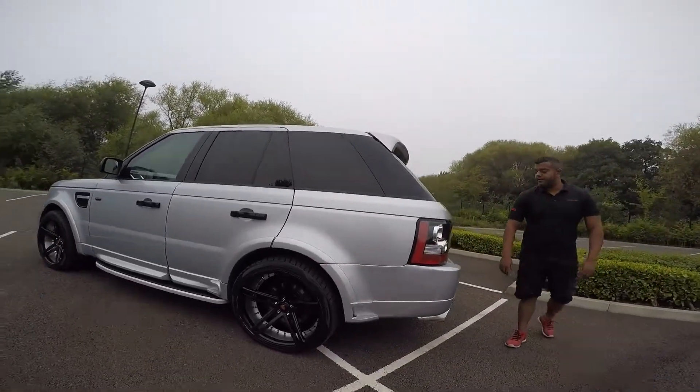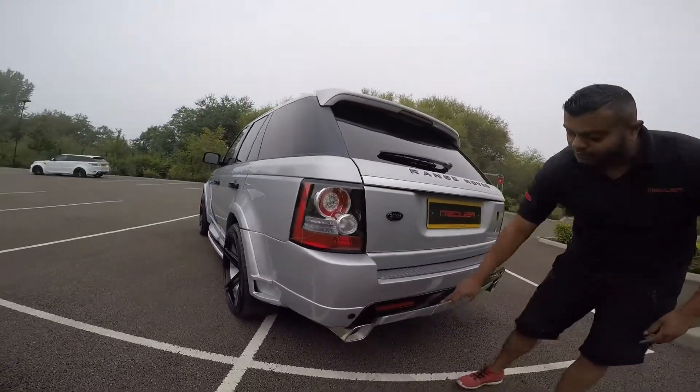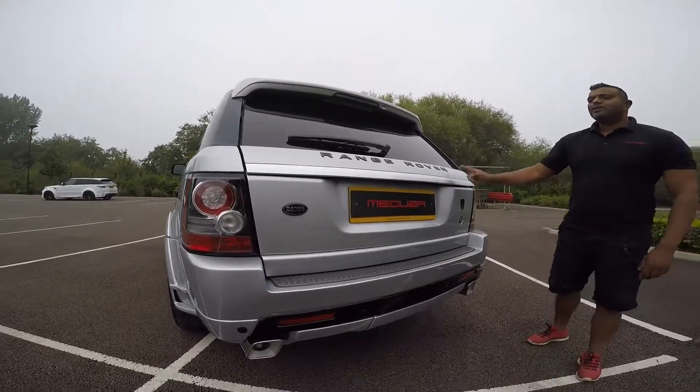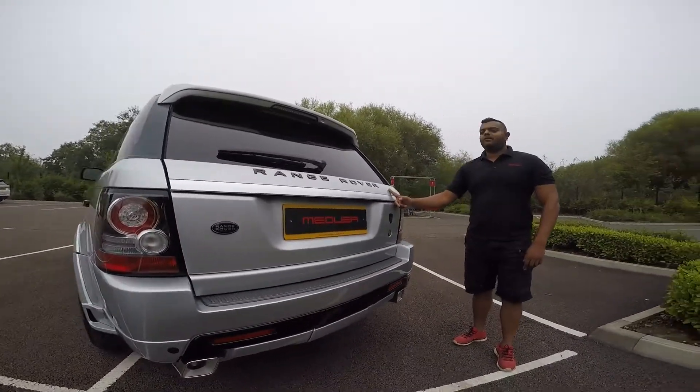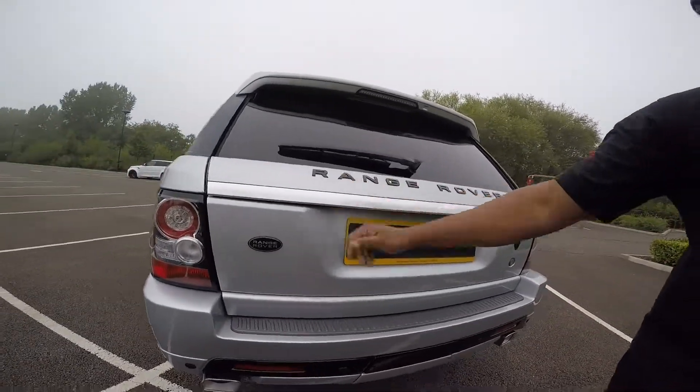Coming around to the back, complete new rear bumper, two-tone colour again — silver, black, silver — new tailpipes and the 13-plate conversion for the tailgate to make it look like the later car, with the gloss black lettering as well.